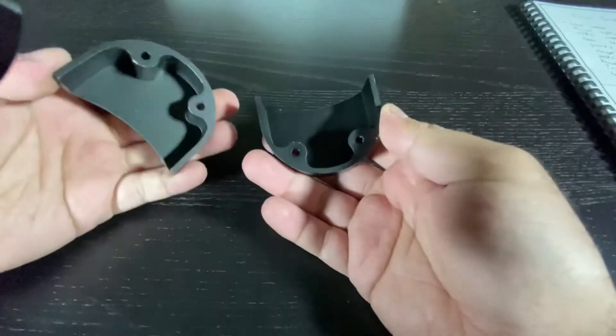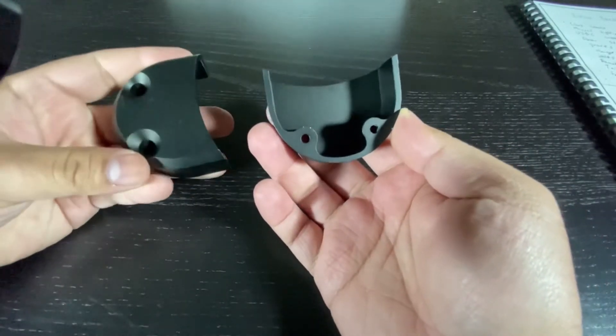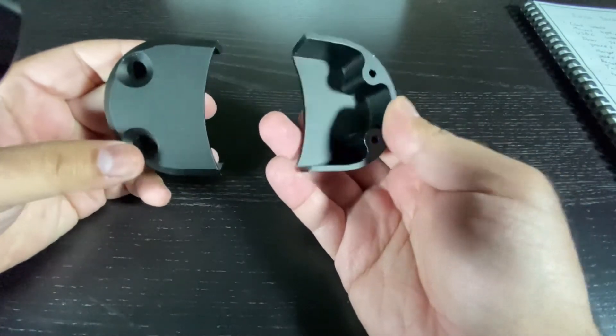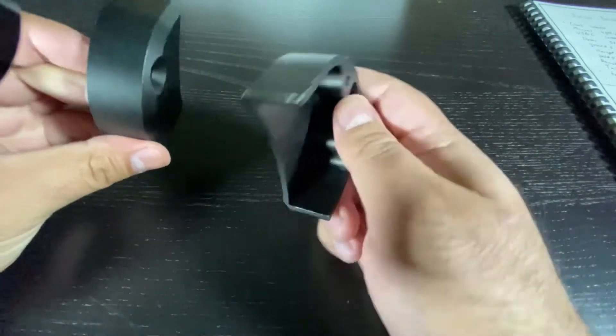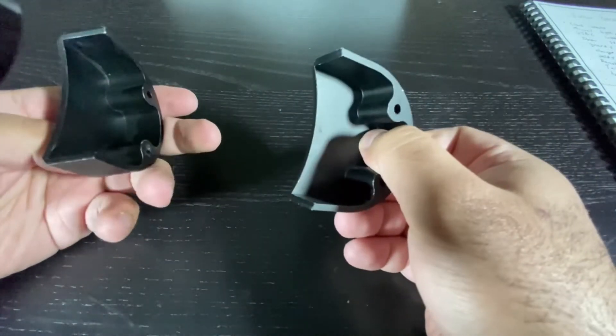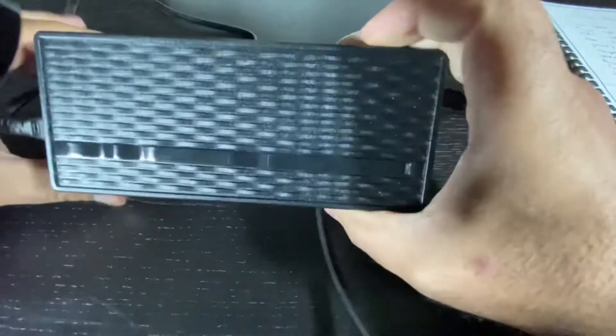These are the belt guards for the cloud wheels — the ones for the all-terrain wheels are already on the board. They are made out of aluminum, and I suggest you always put them on whenever you can to prevent rocks and debris from getting into the belts.